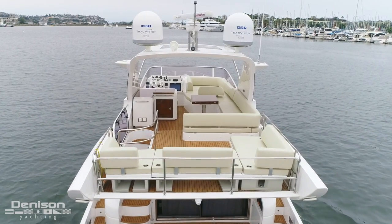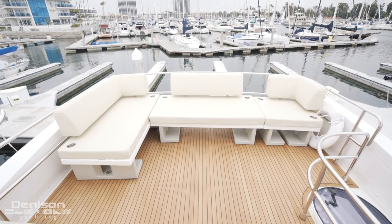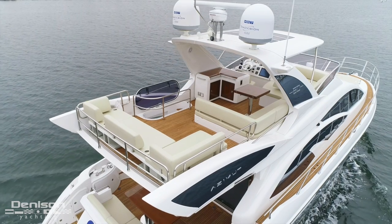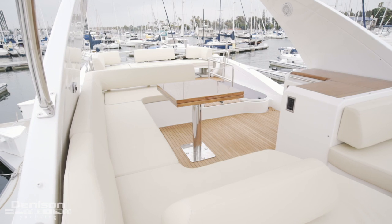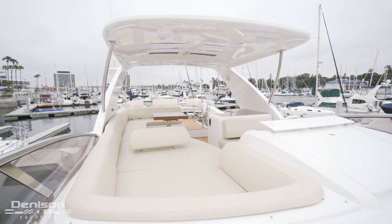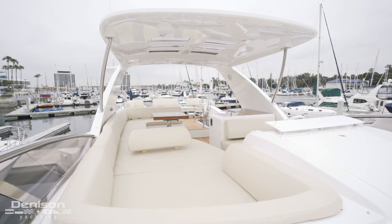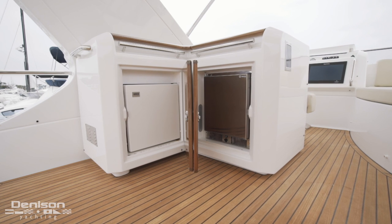Aft on the flybridge area is this L-shaped seating — it's a great place to catch some sun. Just forward of the L-shaped seating is the dinette, which is a perfect space for dining in the shade. Just to port is a grilling station that has a sink, refrigerator, and ice maker.